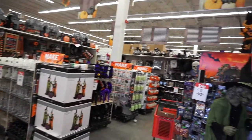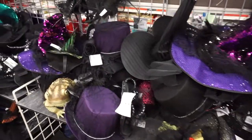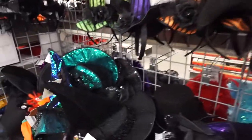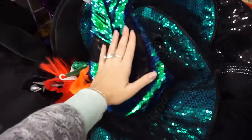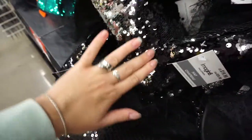We are at Michael's and we are going to check out all the Halloween decorations — they have tons! So many witch hats of all different sizes and styles, and they even have these reverse sequin ones in green and black, and silver and black.